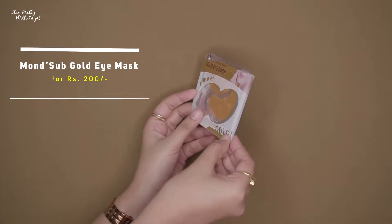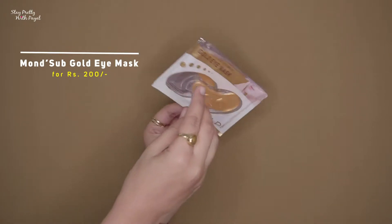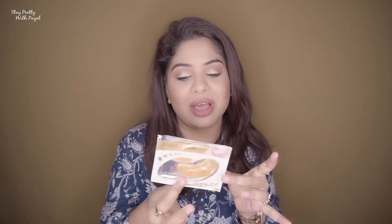The very first product is the Mon Sub under eye mask, which costs around 200 rupees and can only be used once. It states that it's a perfect therapy for all your under eye problems, making skin look healthy with 98% collagen crystal absorption. I found it to be just okay — even simple aloe vera gel under your eye will do the same thing. So 200 rupees for one use, I really didn't find it worth it, but if you like extra pampering you can go for it.